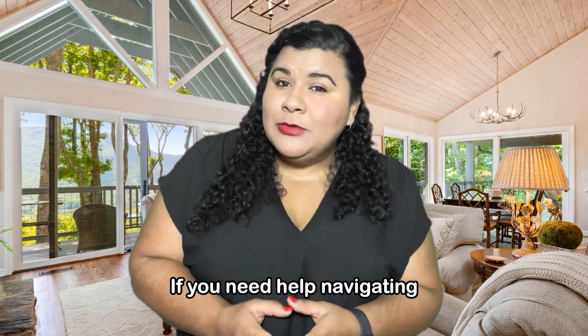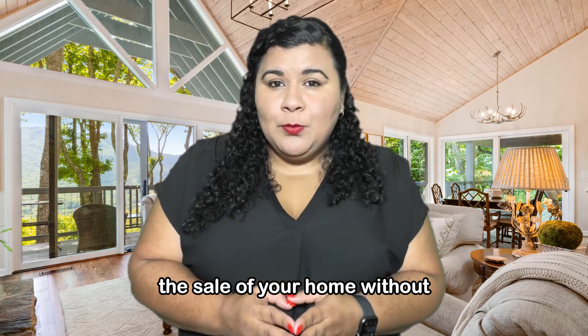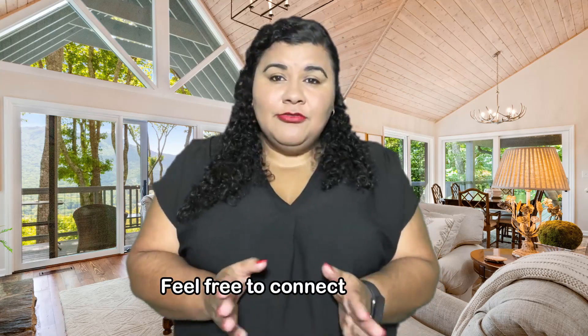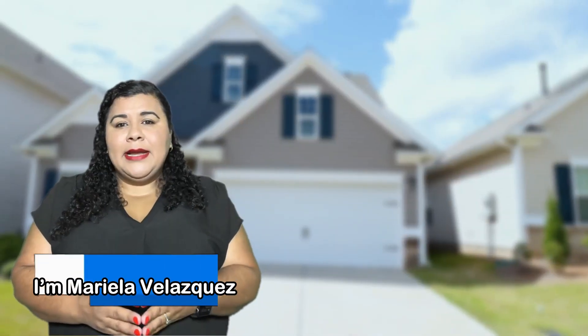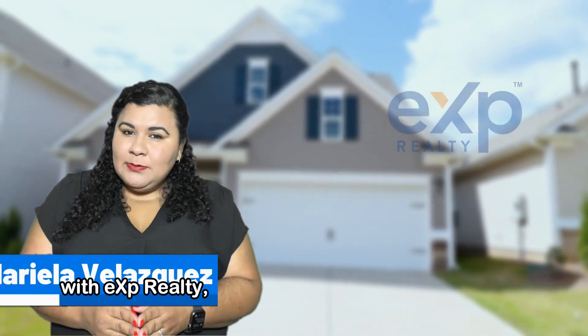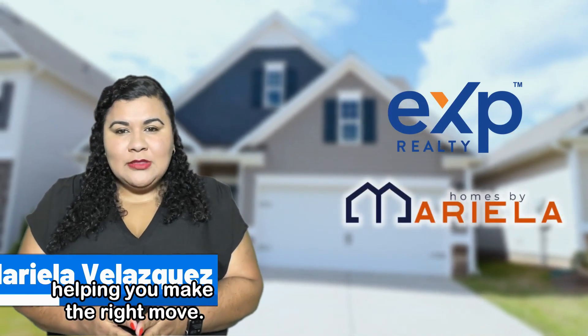If you need help navigating the sale of your home without leaving any money on the table, feel free to connect with me. I am always happy to assist. I'm Mariela Velazquez with eXp Realty, helping you make the right move.